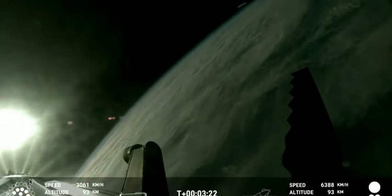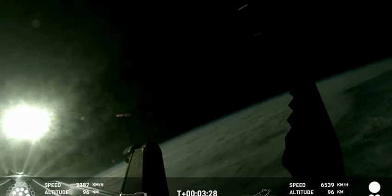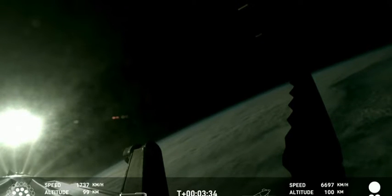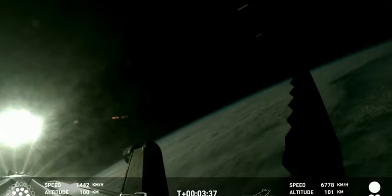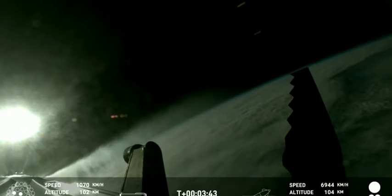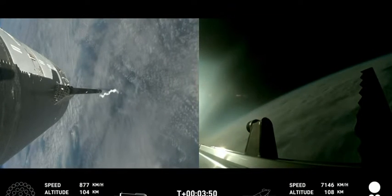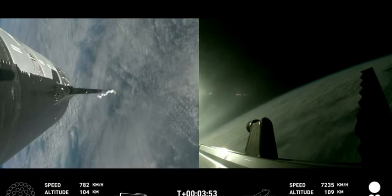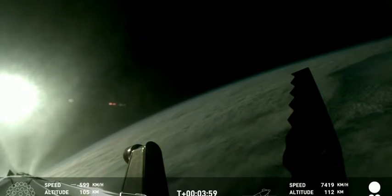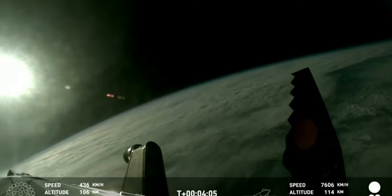Booster 10 making its way back down — it's probably way too loud for our team on the ground. All 13 engines still active on the booster, so boost-back is going really well. We just saw another reduction in Raptor engines, and now we've got some dual onboard camera views, which is spectacular. Coming up on three minutes — they may have cut engines for the booster boost-back, or just lost the signal.